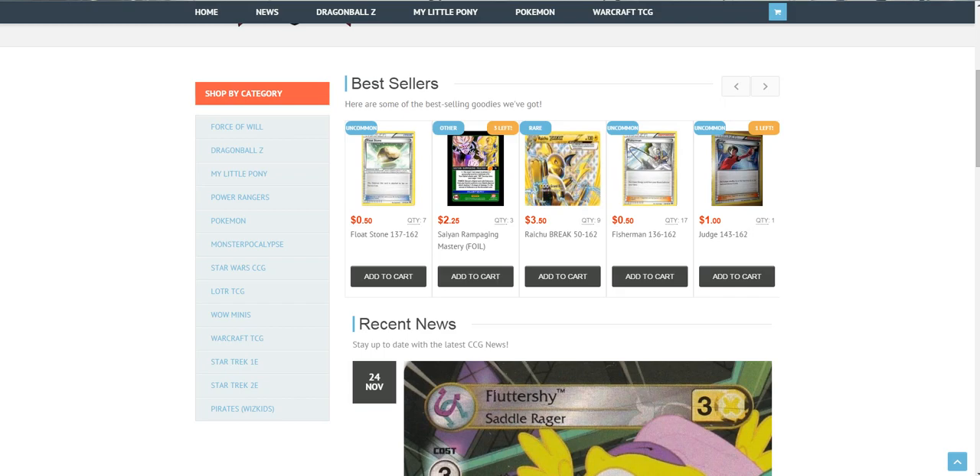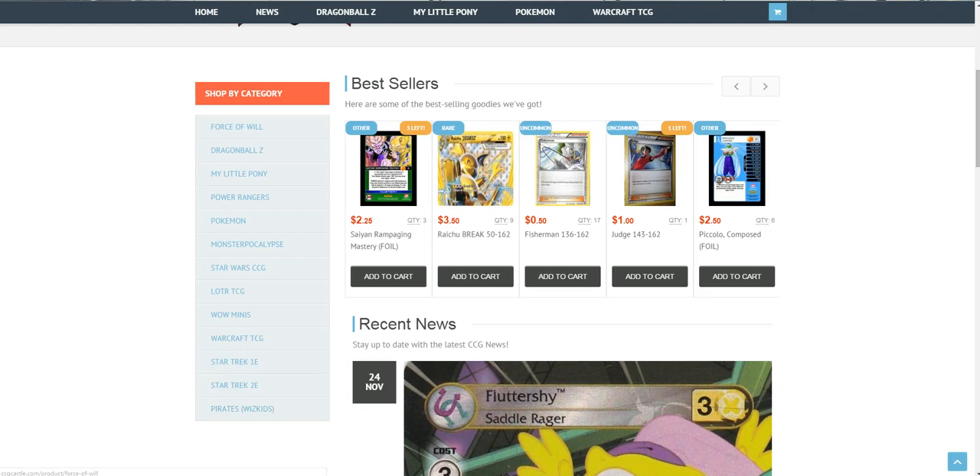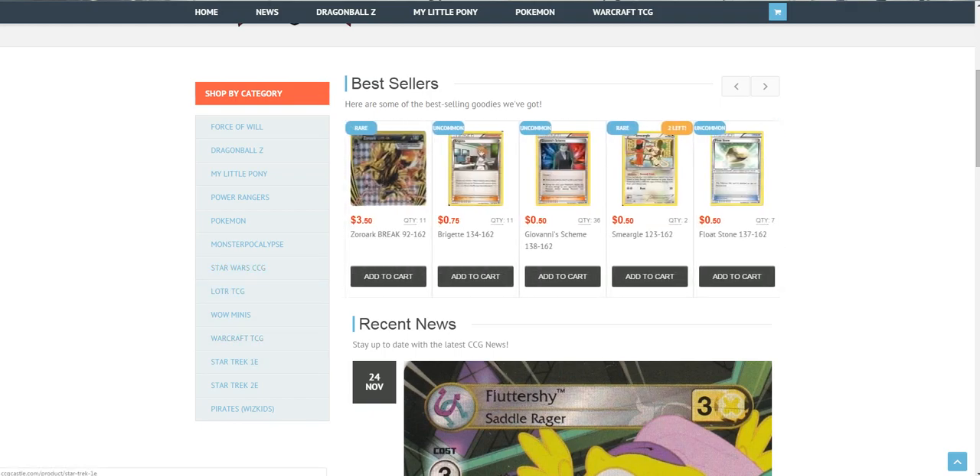They also have a lot of other cards and stuff like Force Wheel, Dragon Ball Z, My Little Pony, Power Rangers, Starcraft, Star Wars, and other TCG products.